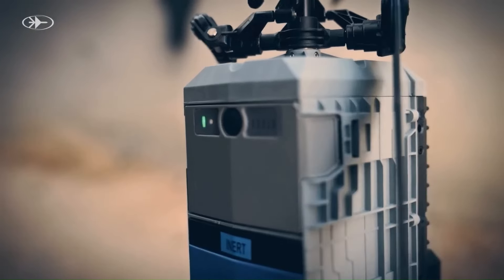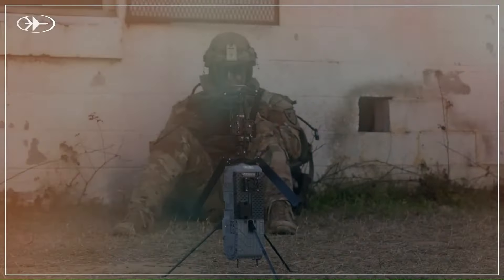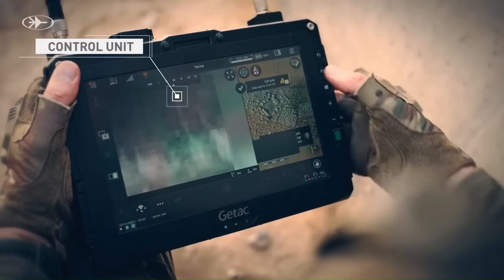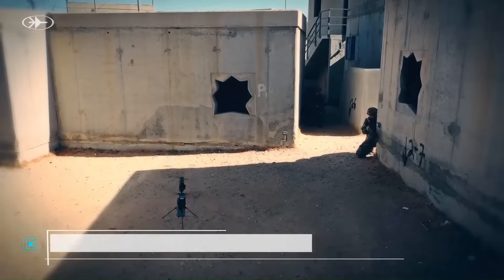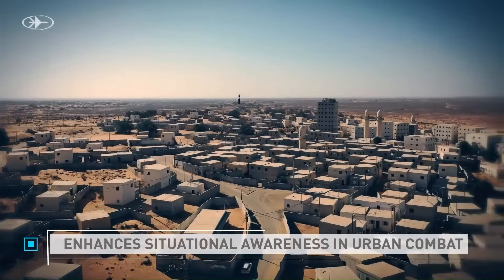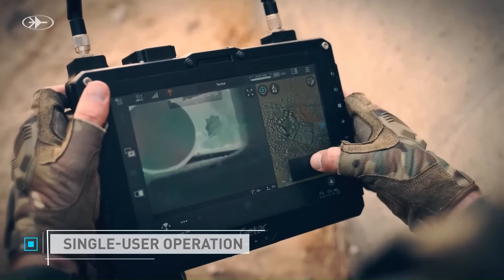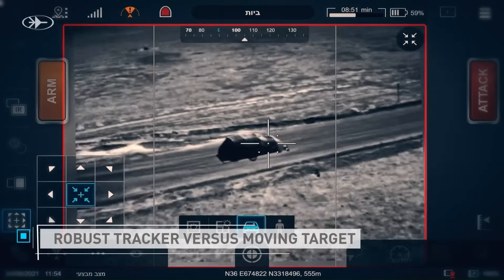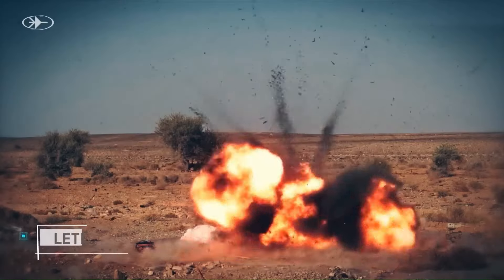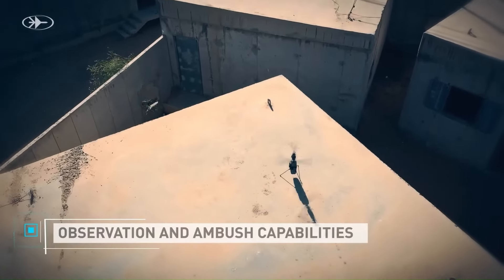The Spike Firefly is a small, weaponized drone designed for use by ground troops in urban environments. The Firefly is lightweight and easy to carry, with three drones and a control unit included in the system. The operator uses a tablet to control the drone and see a live video feed. The drone can fly for up to 15 minutes, with the option to extend that to 30 minutes with an extra battery. Most importantly, the Firefly can be used to attack targets beyond the line of sight, giving soldiers a tactical advantage in close-quarters situations.